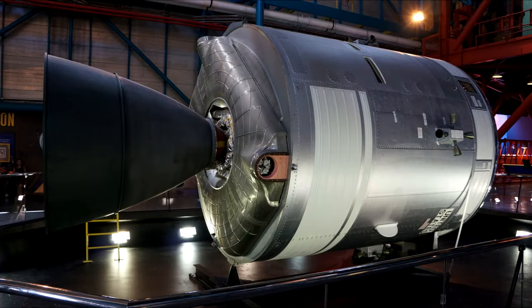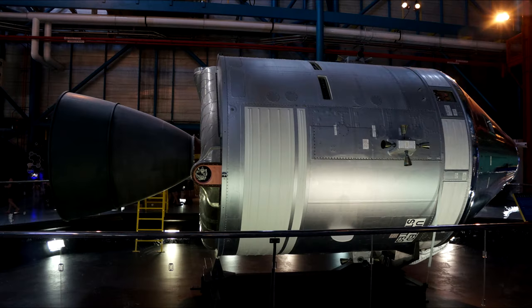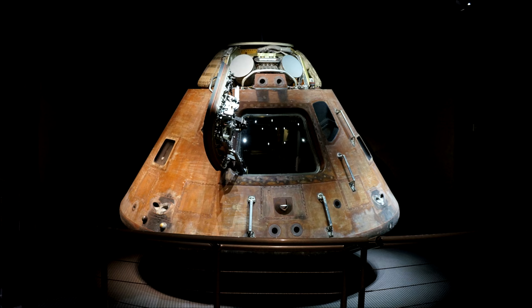Here is the Apollo CSM — the command and service module. The command module on here is just a mock-up, but we'll see a real one in a second. Here's the Apollo 14 command module — the real thing, really returned. You can see all the scorch marks.